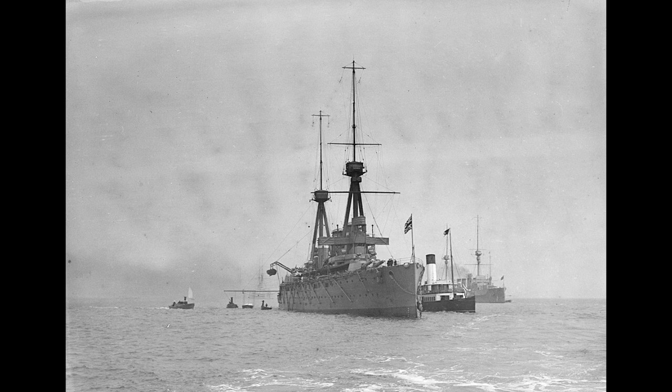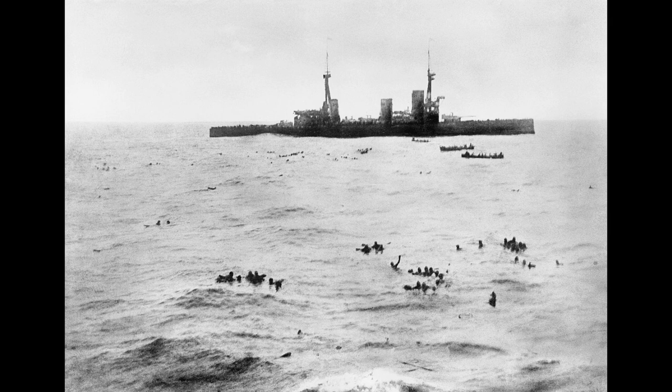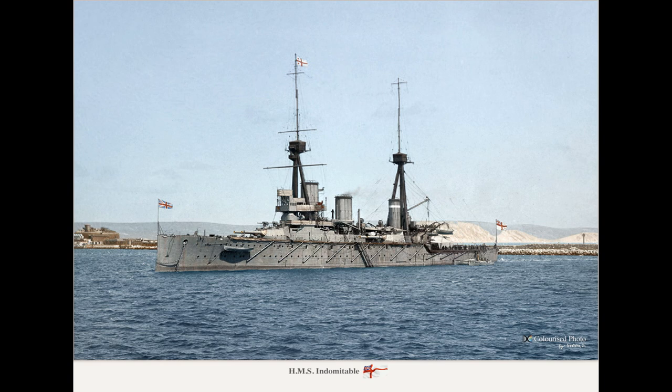The next action was by the Invincible, tagging along at the tail end of the British battlecruisers at the Battle of Heligoland Bight due to her late arrival — she didn't accomplish anything of note. But shortly thereafter, Invincible and Inflexible were sent south to the Falklands to intercept Admiral Von Spee's squadron. This battle was covered in detail in the video on the Scharnhorst-class armoured cruisers, but it was a complete vindication of the original battlecruiser concept and a crushing victory.